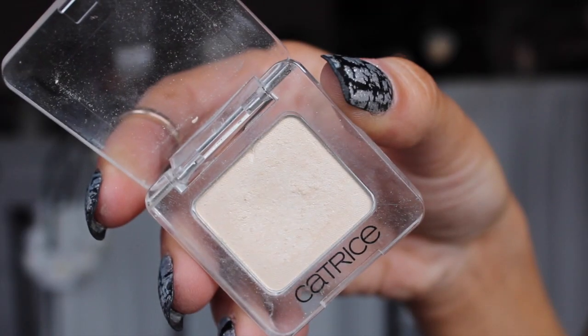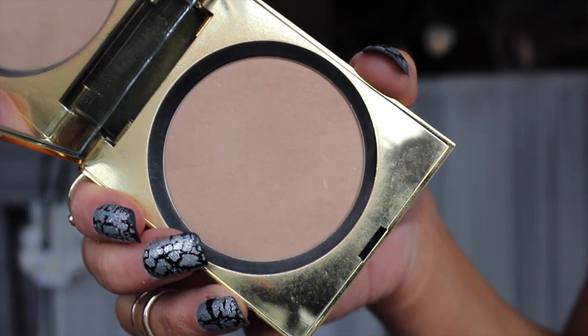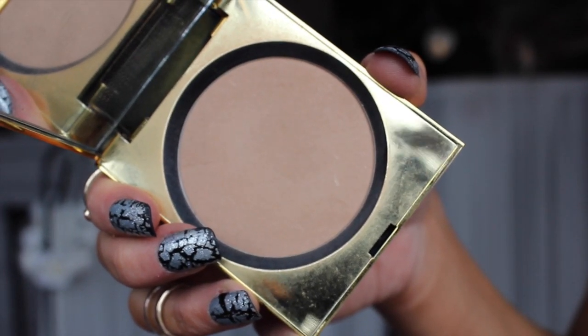Now I'm going to set that under eye concealer and I'm taking a Catrice eyeshadow in Vanilla and Charles. I'm taking it on a Real Techniques brush - you can also get these in Wheelahan's Pharmacy - and I'm just going to pat that underneath my eye because it has the tiniest amount of shimmer in it. It kind of reflects the light and brightens up my under eye area. Then I'm taking my Elizabeth Arden pressed powder in number three and using a flat top brush just to set my face, staying away from underneath the eye area because we don't want to undo our good work.